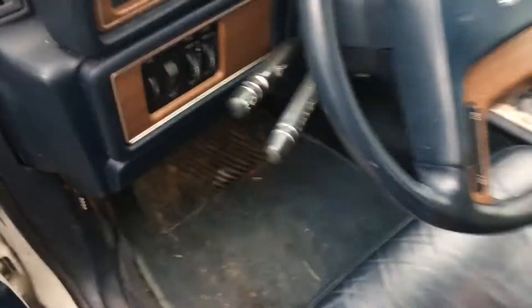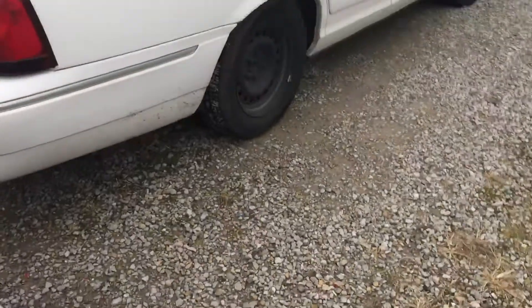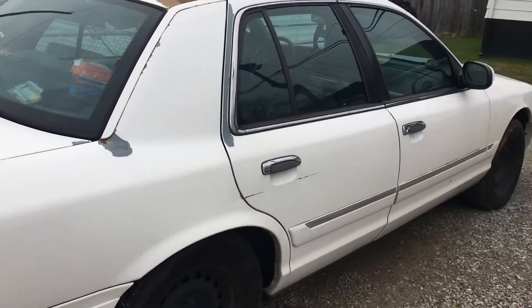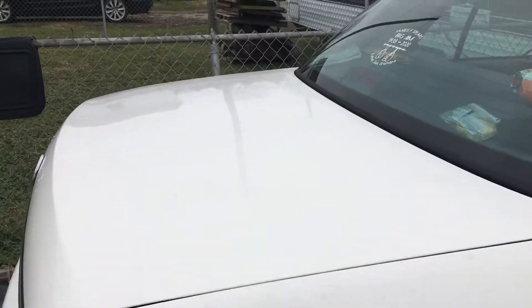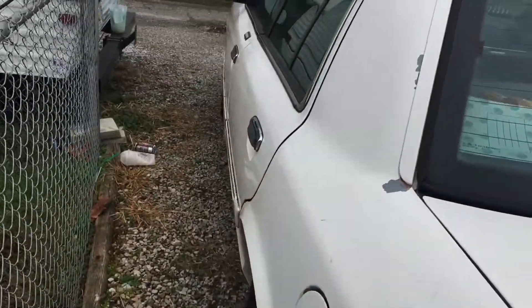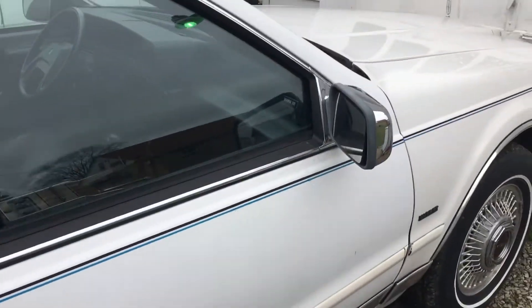I just wanted to update you guys and let you know what Fat Boy Jim does in the off season. Of course I'm driving the Grand Marquee. Shout out to Mr. Random — a lot of good information on these Panther platform cars on his channel. We do got the camper still; we'll mess with it as we can. I did a little bit last year. There is Big Jim himself — rest in peace, Jim.